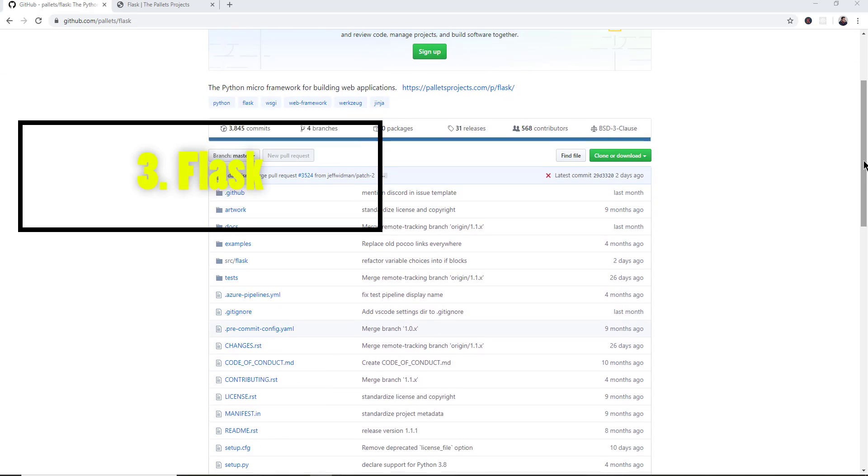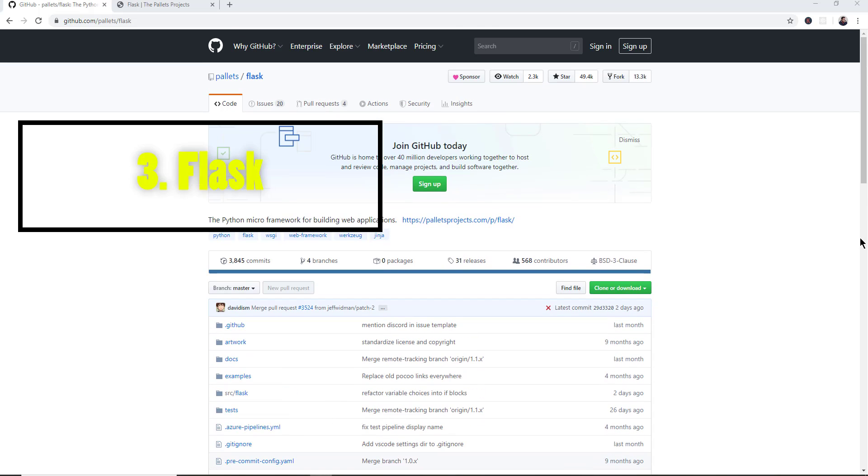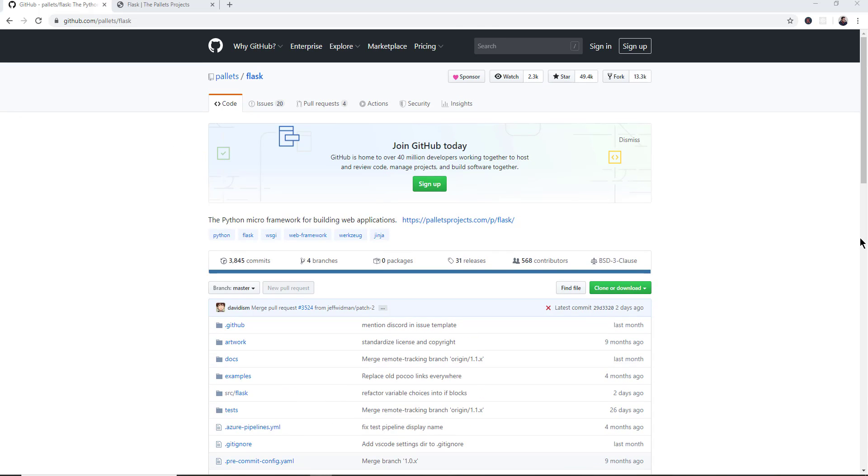Number 3 is Flask, which has now surpassed Django. It's also a web framework but considered a micro framework. Where Django has all the batteries included for things you might not need, Flask provides just the bare minimum and relies on third-party packages that you add to your application as you see fit. Some of the websites using Flask include Netflix, Airbnb, Reddit, and Lyft.